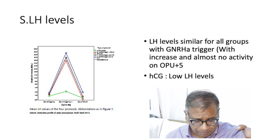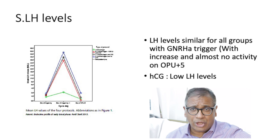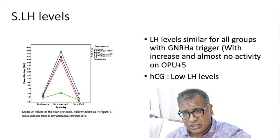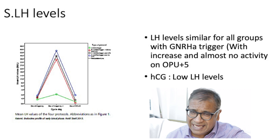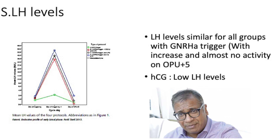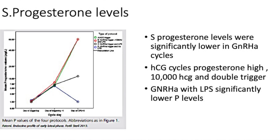The LH levels at day one post-trigger were almost similar with the GnRH analog trigger, but showed almost no activity after five days. With HCG, there was a low but detectable level of LH. Importantly, by day five — by the time you come to embryo transfer — the LH levels disappear completely if you've given an analog trigger, even if you are giving progesterone and estrogen. There has effectively been absolutely no LH activity.